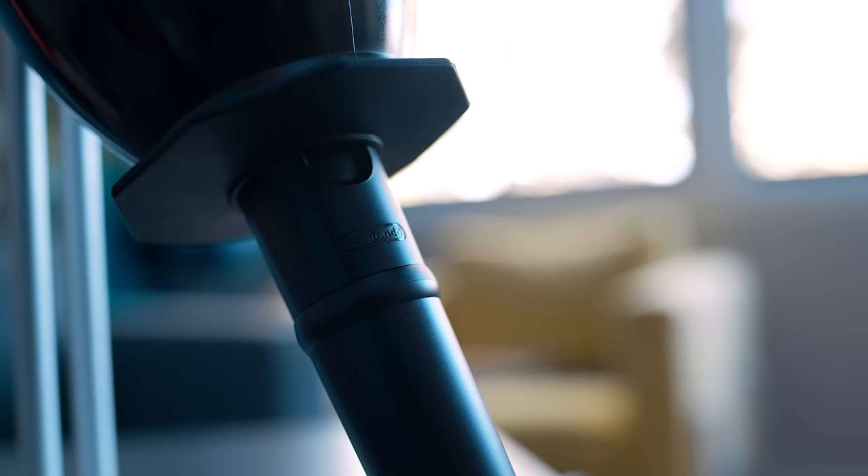What the fuck? Yes, that's right — your eyes do not deceive you. This is an official microphone for the Nintendo Switch. You can tell it's official — it's got their little brand right here.